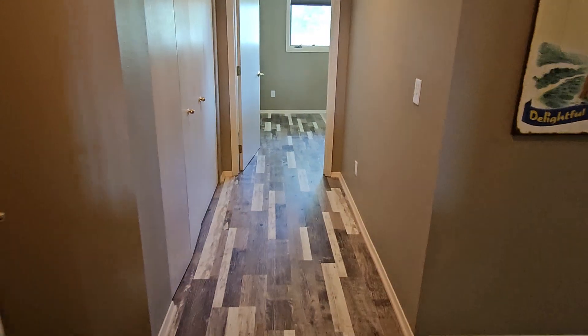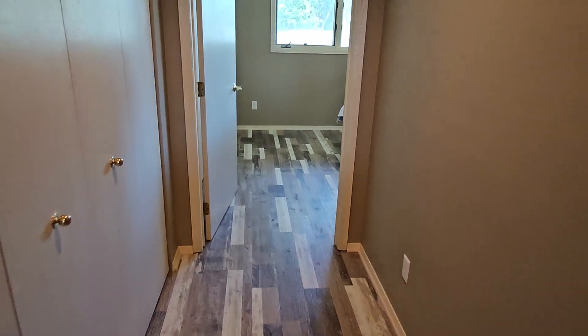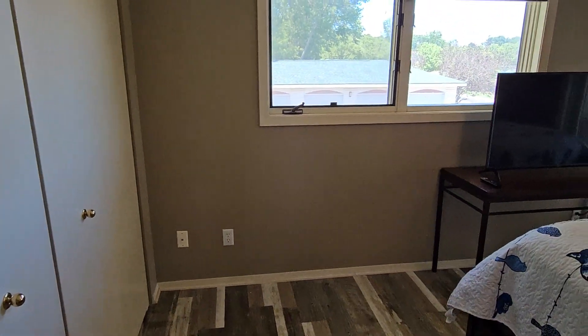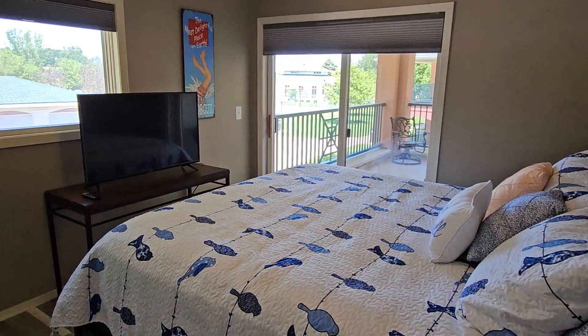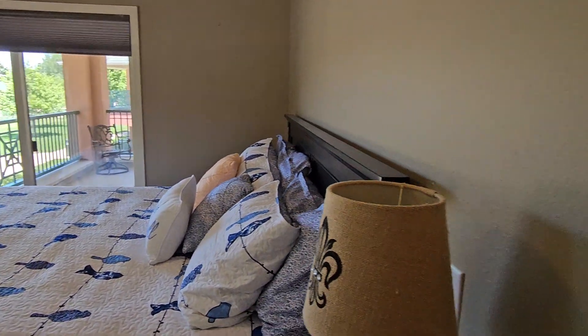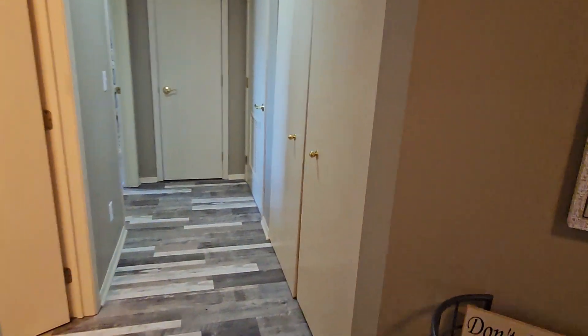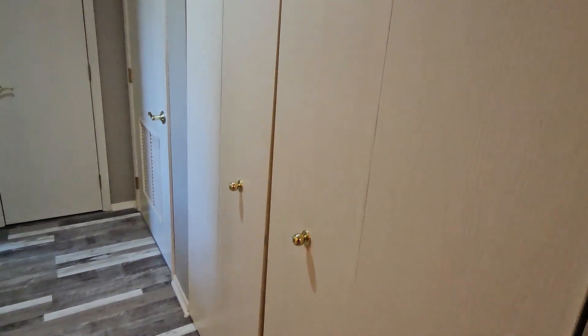You can get to this unit by stairs or elevator. Back in this bedroom, as mentioned, you have access to that deck — so if the wind is blowing hard off the lake you can still come relax on the other side, and vice versa. There's also laundry behind these doors.